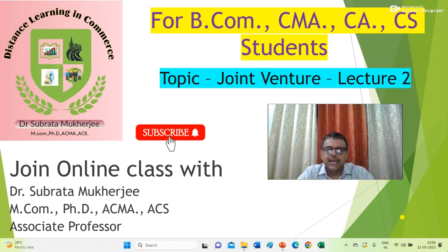Hello friends, myself Subruta Mukherjee and you are watching my channel Dr. Subruta Mukherjee Distance Learning in Commerce. Today I am going to discuss another problem on joint venture. This is lecture number two and you can see the other lectures in the playlist section of the channel. I would like to request all my viewers to subscribe my channel and to circulate this channel among the students of commerce so that they can be benefited.